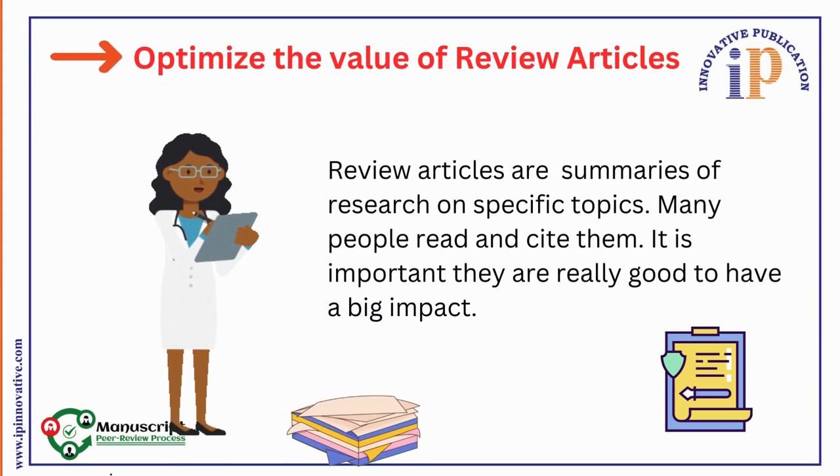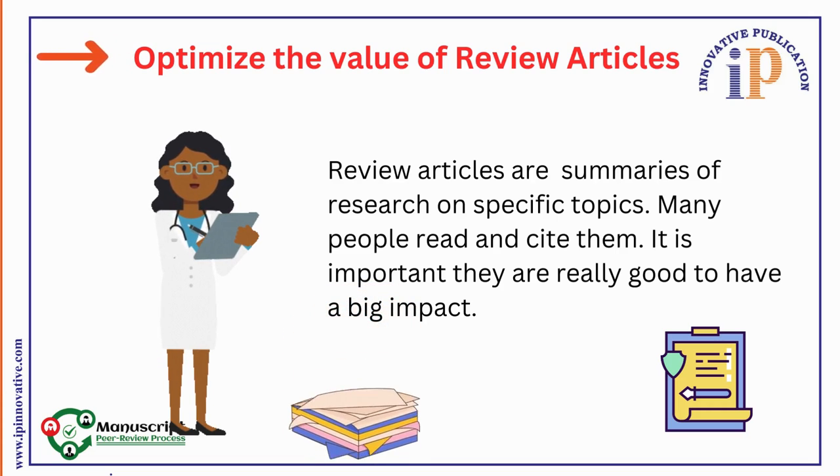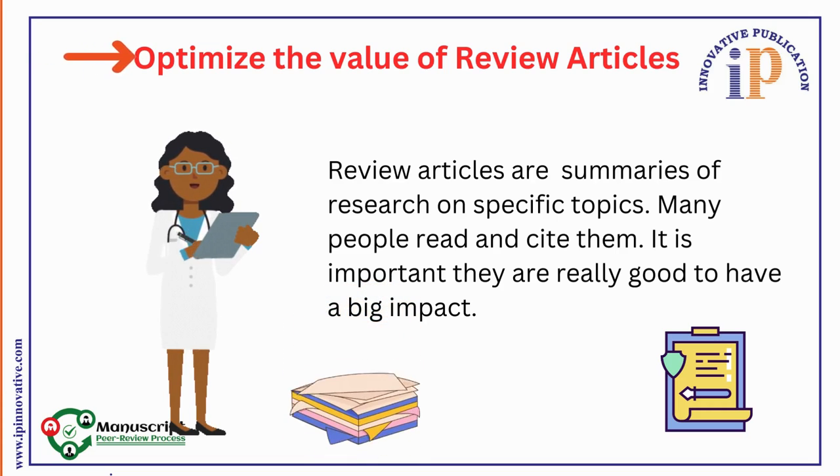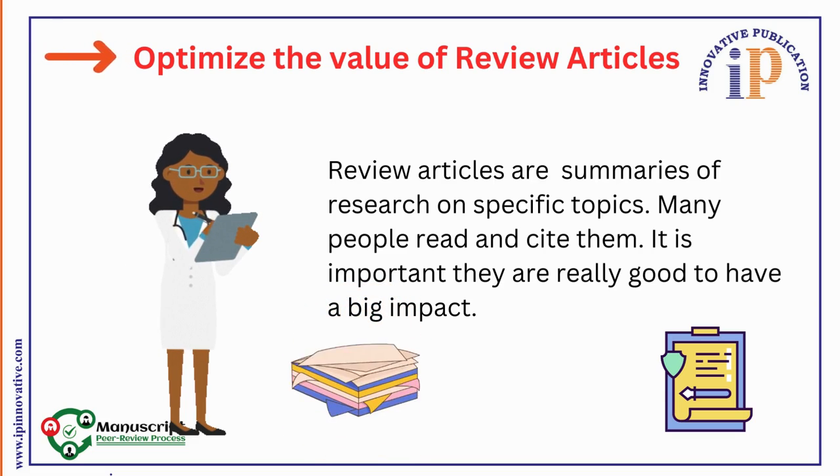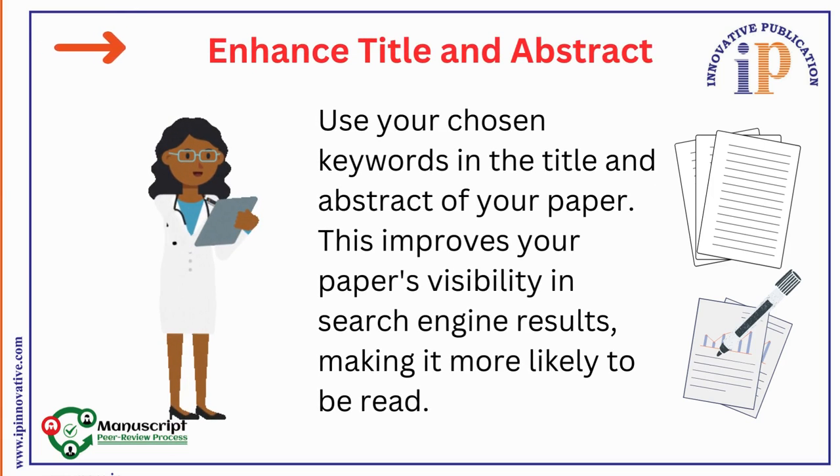5. Optimize the Value of Review Articles. Review articles are summaries of research on specific topics. Many people read and cite them, so they are really good to have a big impact. Optimize the value of review articles.